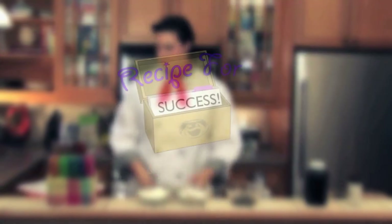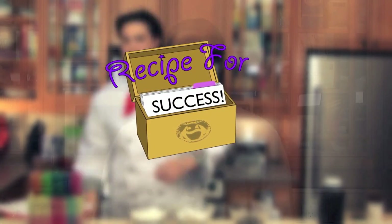Are you ready to have fun? Hello, and welcome to Recipe for Success!